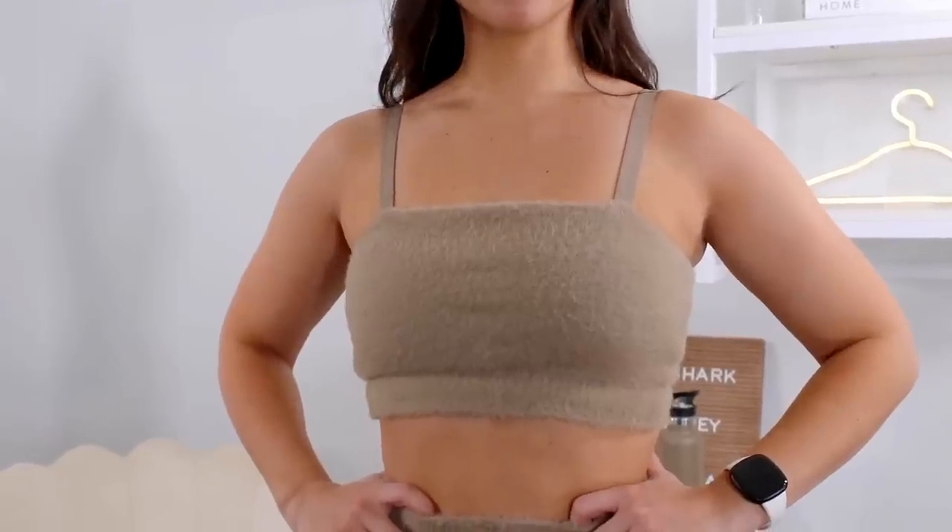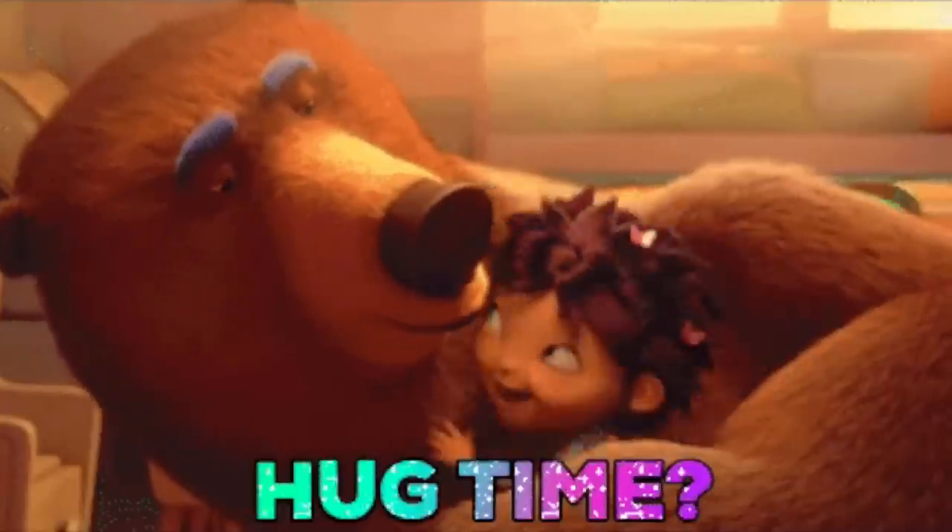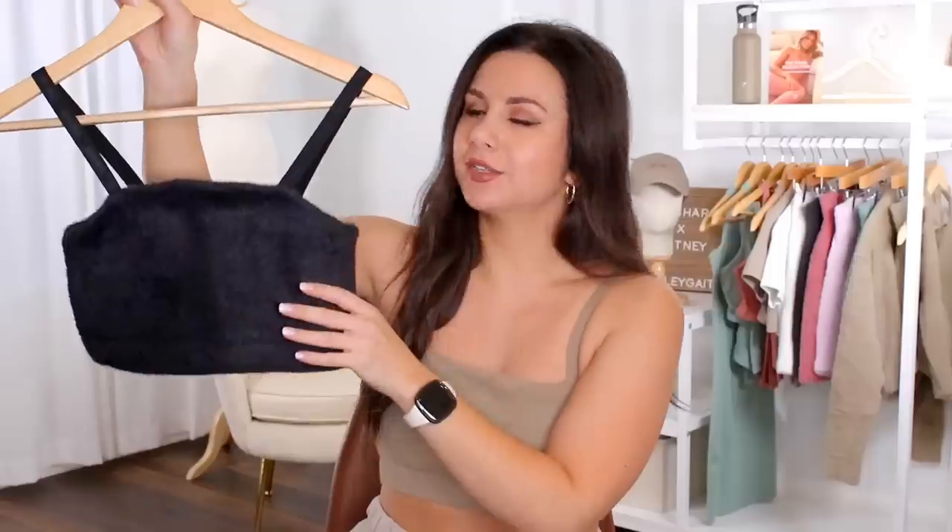Right now I'm wearing the cement brown and I also have the black. The bandos are coming in every color available. Let's talk about the eyelash material — it is soft, it is very thick. These pieces are extremely thick, dense, and relatively heavy, but in a good way. It just adds to the overall quality and warmth. It feels like you're being hugged by a teddy bear. It's really comfortable.